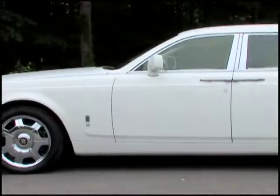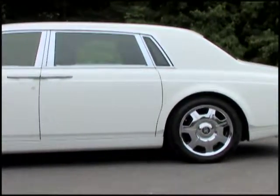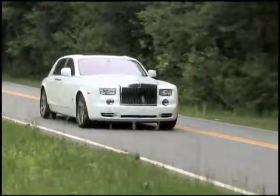While the striking presence of the Phantom is enough to make it a prime offering for the ultra-elite, the sheer wealth of luxury features within this prestigious sedan make for a near one-of-a-kind motoring experience.